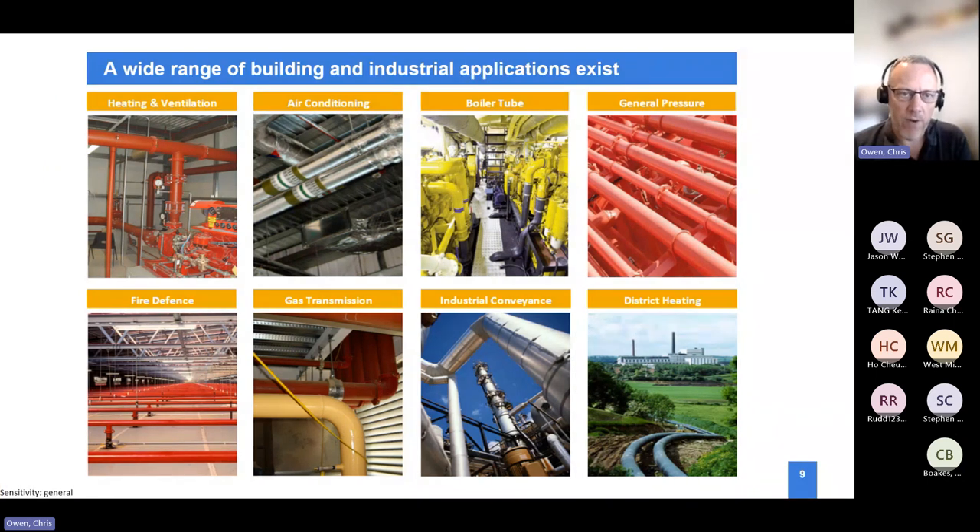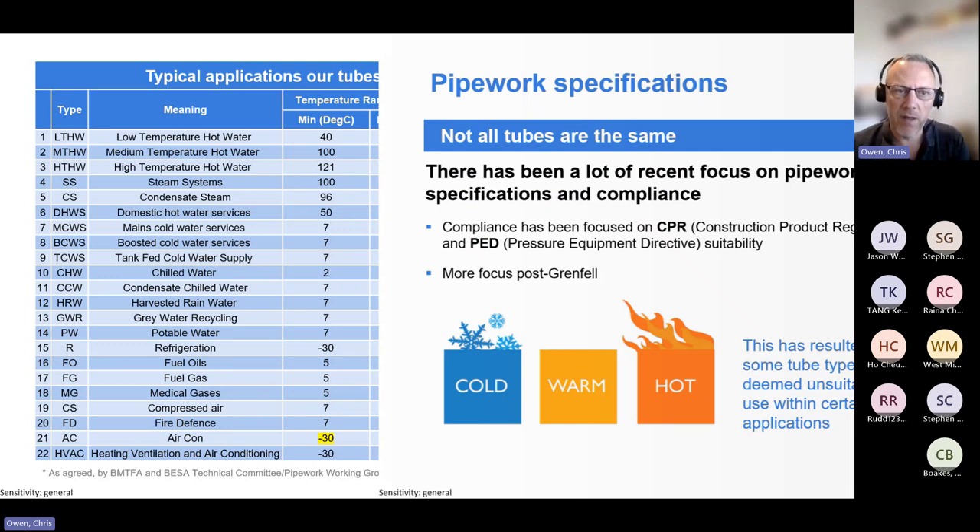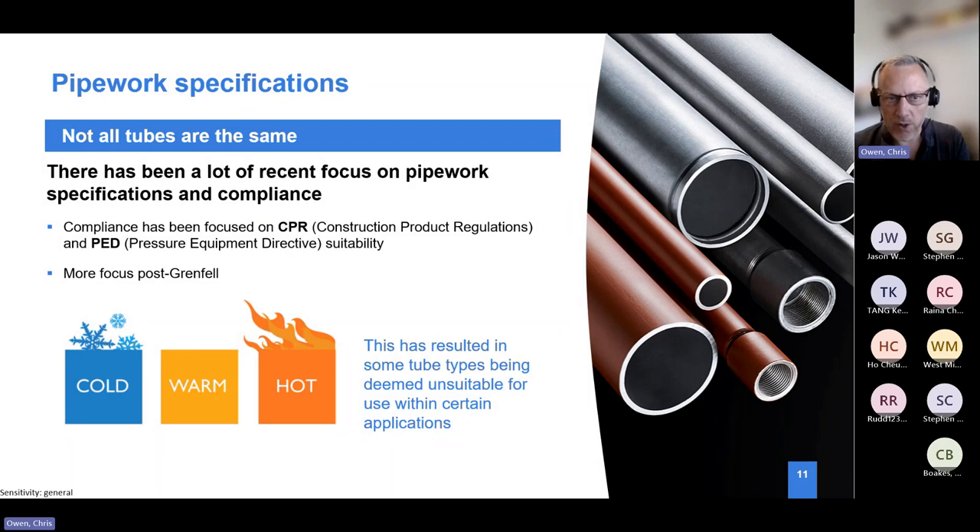There are a lot of different temperature and pressure requirements across building services applications. We've worked with trade associations BMTFA and BESA through pipework working groups to define what we call operating conditions, cross-referencing different pressure and temperature requirements against fittings and pipework specifications. This has allowed us to develop tools such as the BESA pipework selection tool and the BMTFA website tool, which allows people to search an application and find exactly what fitting and standards are suitable.